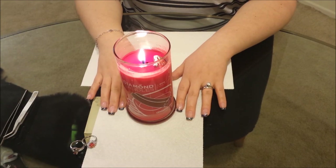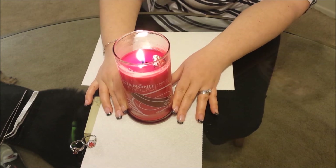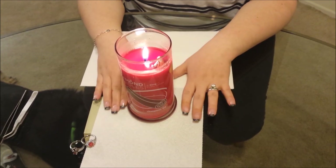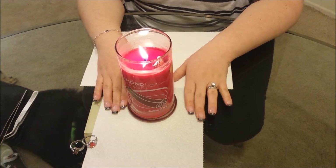Alright, thank you for joining us for Diamond Candles Reveal Number 7. This is the Cinnamon Tea Candle. It just smells like cinnamon — like somebody puffed cinnamon into the air ducts and it's been circulating through the apartment for the entire two days that it's been burning. It does smell good.